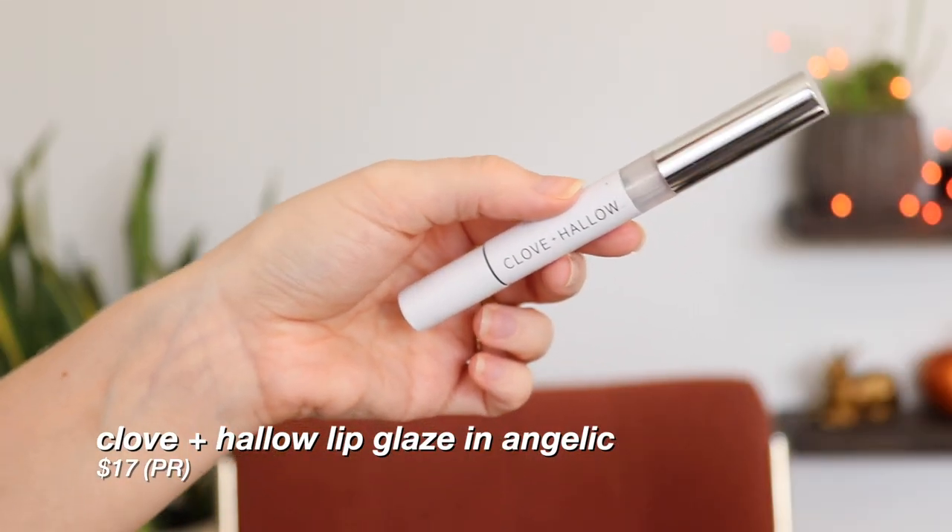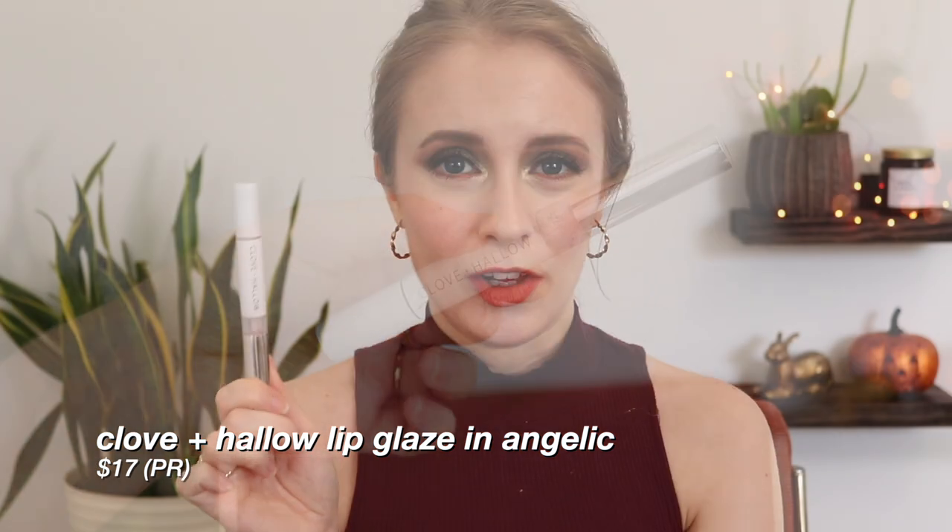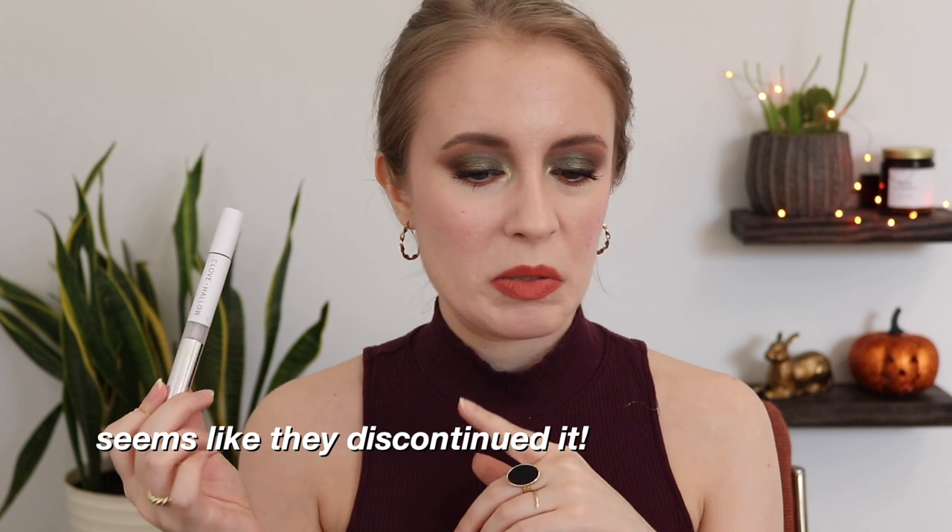Another makeup product I would not repurchase was the Cloven Hallow Lip Glaze in the shade Angelic. This was in my project pan for all of one month — that's how long it took me to use it up. There was just so little product; I probably got about 25 uses out of it total. I did get this in PR so luckily I didn't spend my own money on it, but I wouldn't recommend it. The gloss itself was fine — a nice neutral pink shade, nice formula — but nothing that special, especially not for the price per ounce. I did see that Cloven Hallow is rebranding, so I'm not sure if this is still sold, but if it is, I don't recommend it.